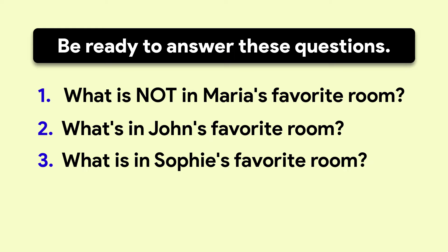My name is John. There are some wonderful paintings on the wall by a Spanish artist. It's a really interesting room, I think.